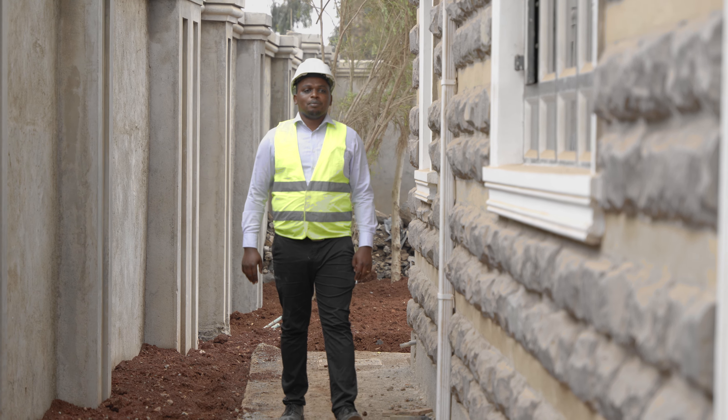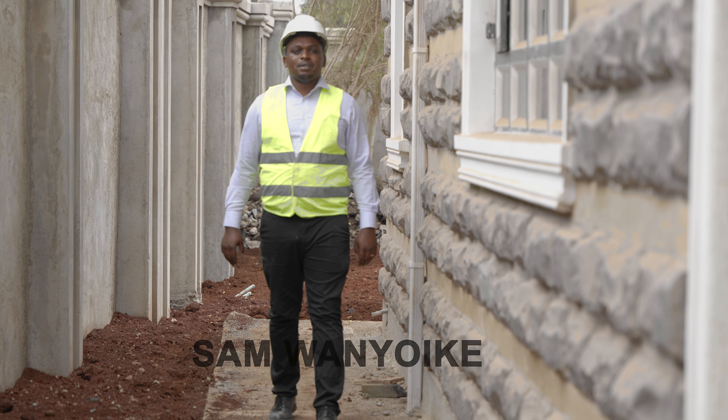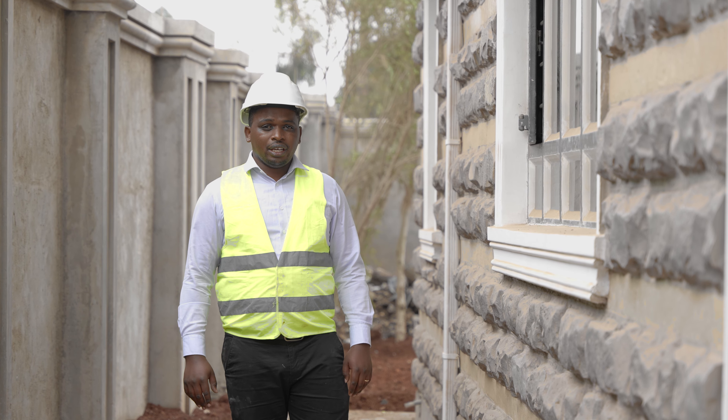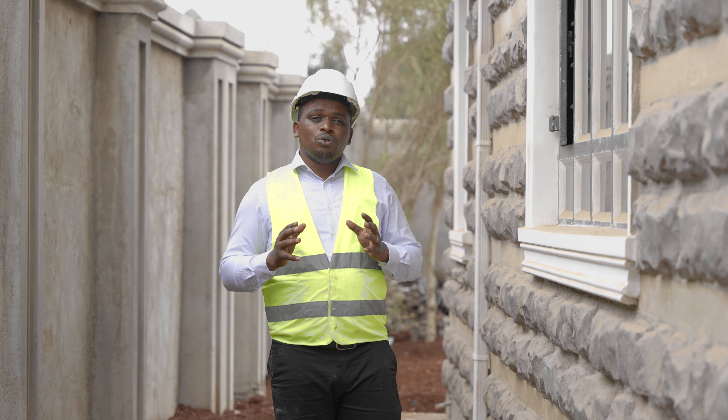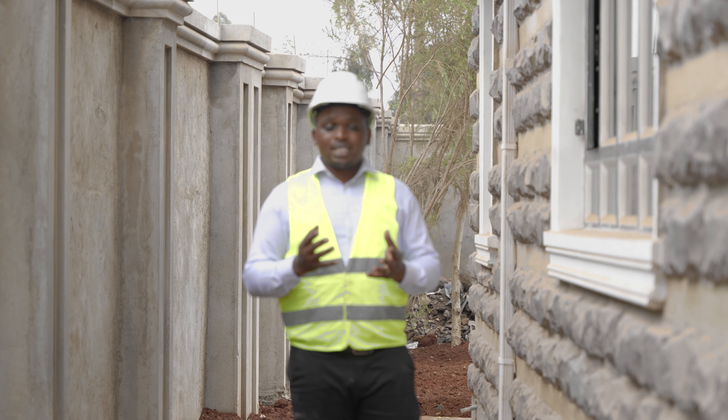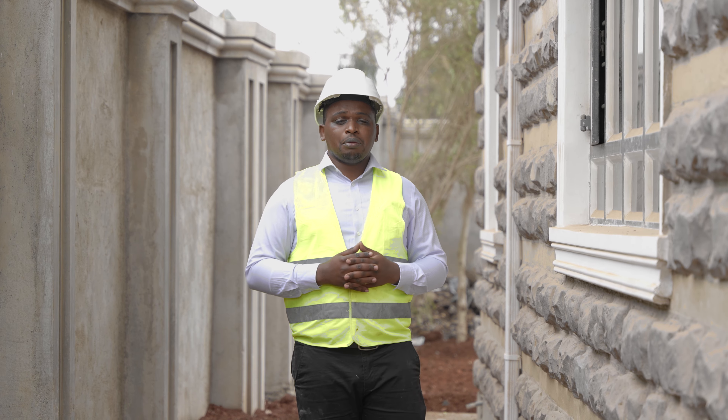Hello once again. Welcome to the Building Consultant Show. My name is Sam Wanyoike. Today we want to talk about the building codes that are applicable in Kenya, because everyone who intends to build a house will be required by the authorities to comply with a set of regulations that are in place. Do we have building codes, and what are they?